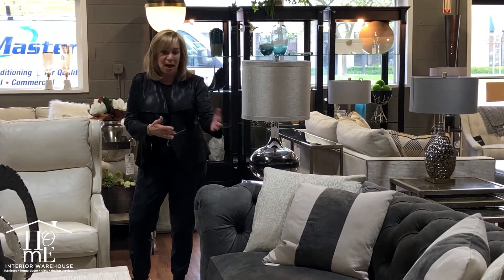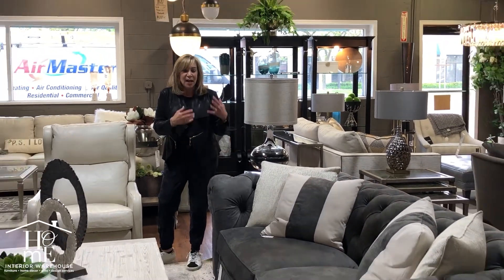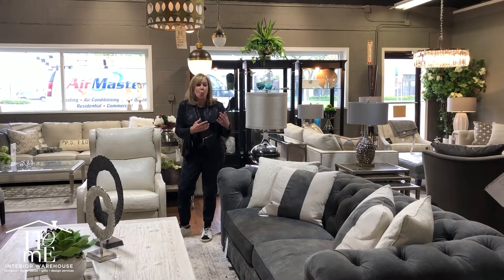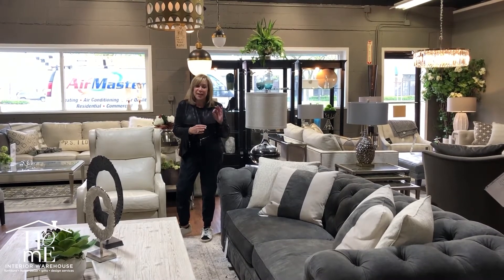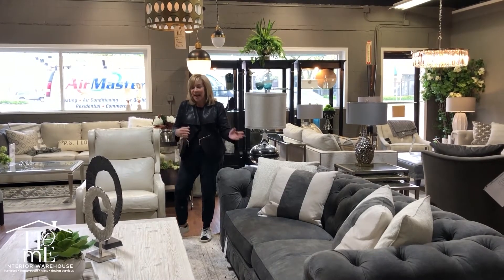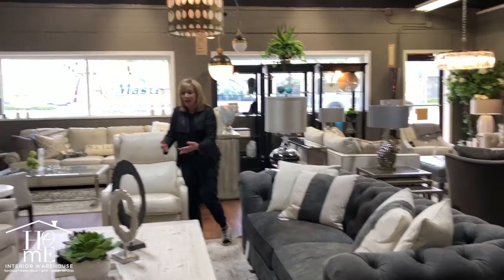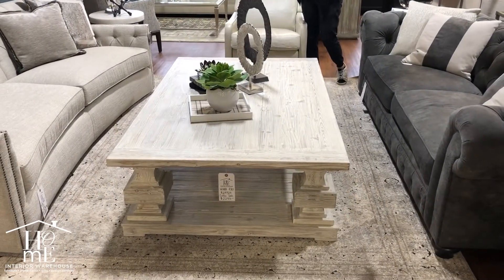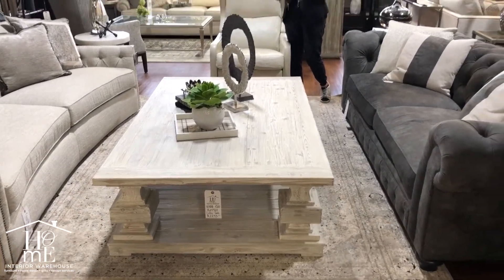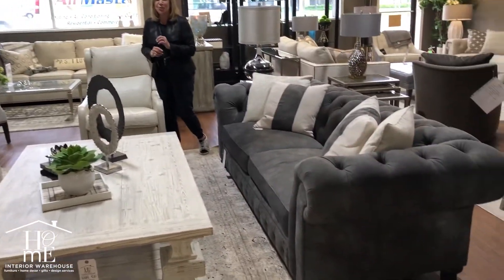It also comes in a couple of different sizes. Classic Chester feel — a wonderful sofa for a transitional and even soft traditional look. We've paired it with this big oversized distressed coffee table that we think is really cool. So if you want something new and fresh but classic, come check it out.